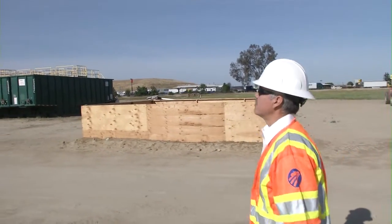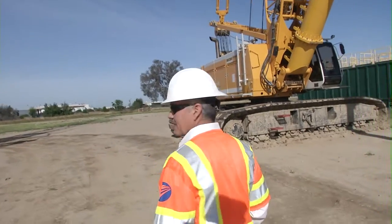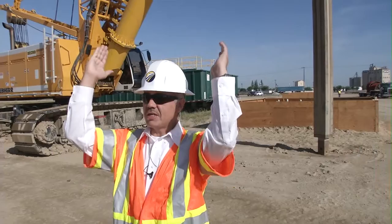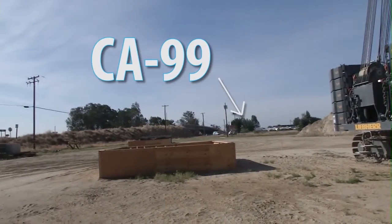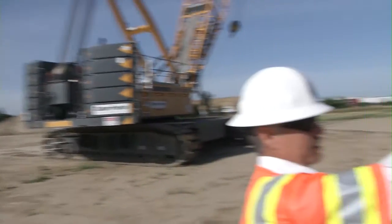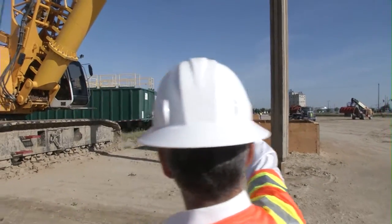The drill rig here that you see in front of us is going to move north. This is about the alignment here — the viaduct is going to be coming straight this way over 99, and then behind us in a straight line out north to the building that you see in the background with the two S's.